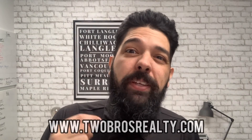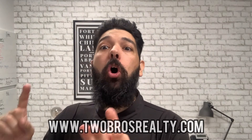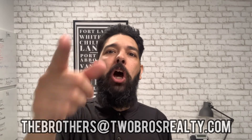Those are the eight tips to help you buy a home during a seller's market. If you have any questions, comment below and subscribe to our channel and hit the bell for notifications. You can reach us at www.2brosrealty.com, find us on Facebook, Instagram, or YouTube, or email us at thebrothers@twobrosrealty.com. Hopefully this helped and I'll talk to you on the next video.